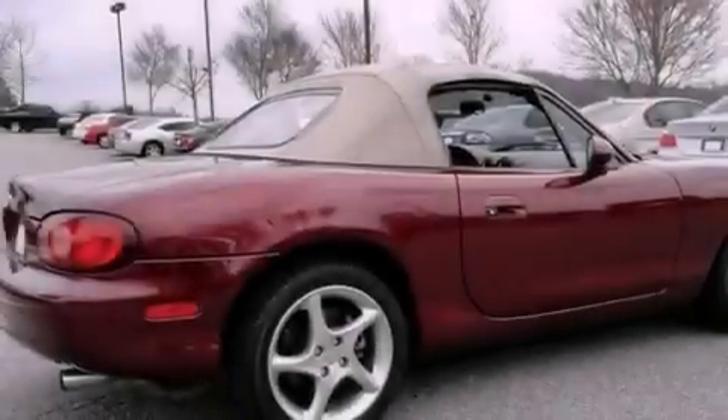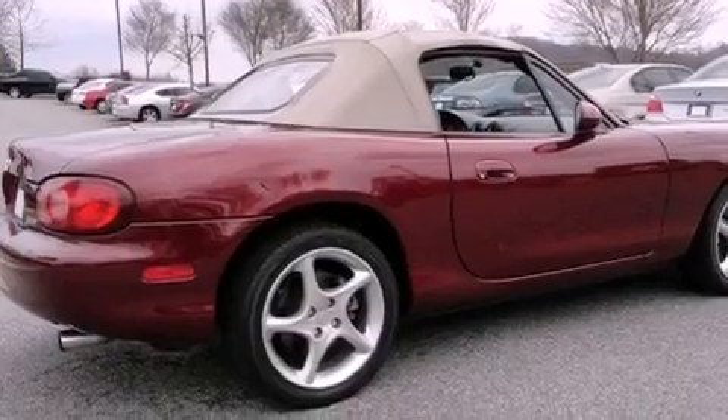Front fog lights, halogen headlights, and a passenger-side airbag. This vehicle has fewer than 37,000 miles on the odometer.